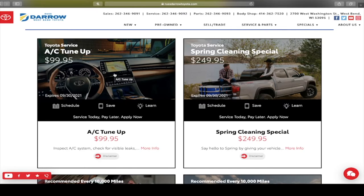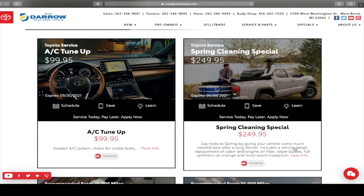Spring cleaning special — now I understand we're going into fall so it's not spring anymore, but this does go until the 30th of this month. This includes detail, air and cabin filter, oil change, and all this fun stuff for only $249.95.